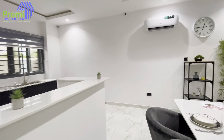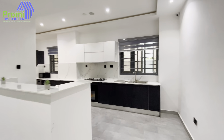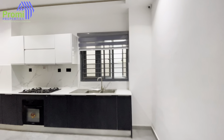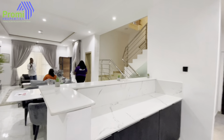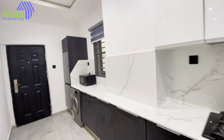Under the staircase you can actually use it for something else — you can use it as storage, for your shoes, as a wine bar, anything you want. And when we come here, this open kitchen is massive. This house is a three-bedroom terrace duplex with a studio BQ — a very massive studio BQ. Here is your kitchen.